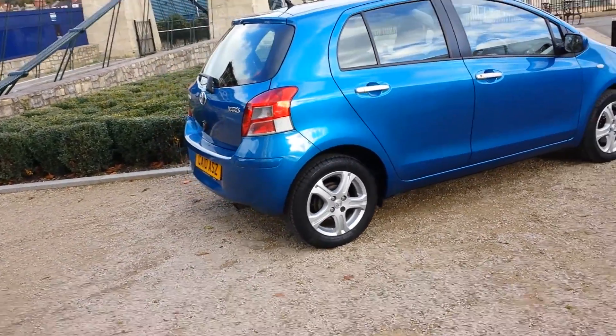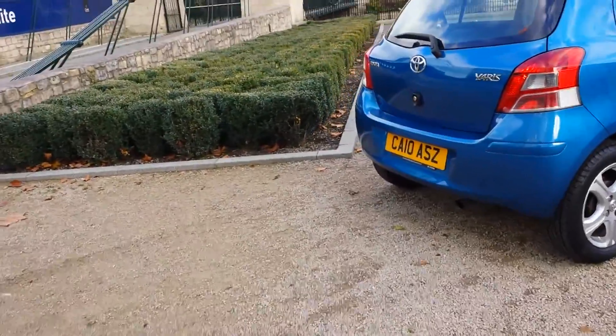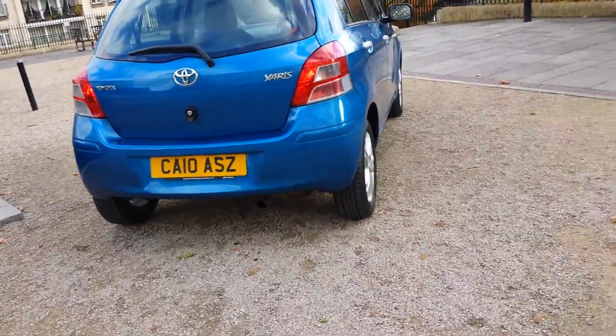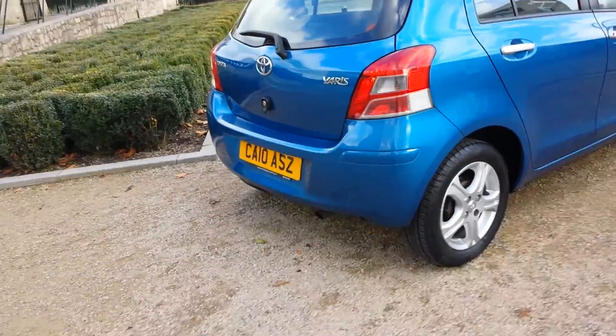Just one lady owner from new, supplied by Toyota of Bridge End. It's a template and it's done 100,000 miles and a bit, so it's going to be a cheap one.